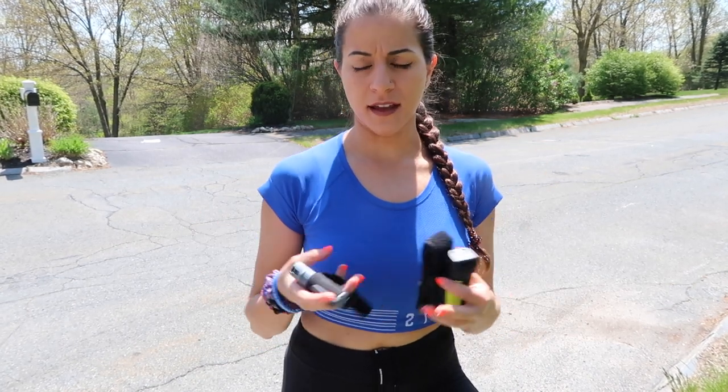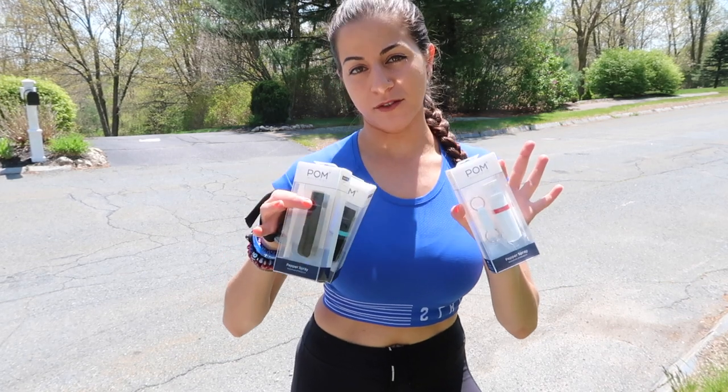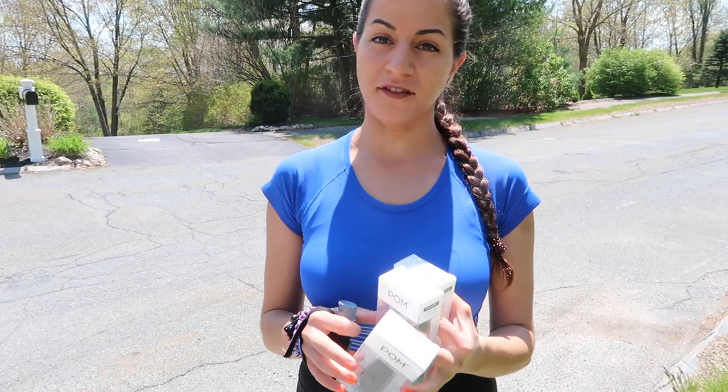Welcome back to my channel guys. For those of you who are new here, my name is Stav and this is my channel She Equips Herself. I'm so glad you're here today because we're gonna be talking all about pepper spray that you can use when you're running or walking, and show you some ways that you can carry it to make it less of a hassle and easier for you to do. Also make sure you're following me on Instagram because I'm going to be doing a pepper spray giveaway — follow me at She Equips Herself on Instagram so you can be a part of that.